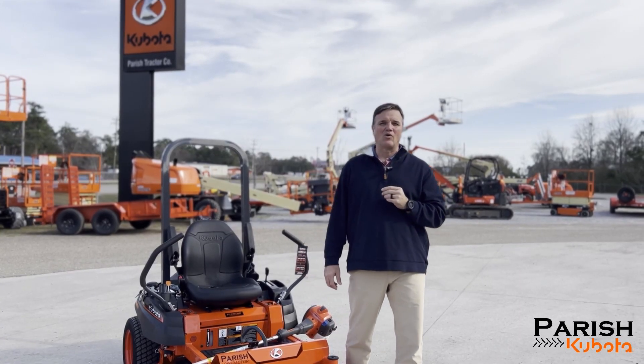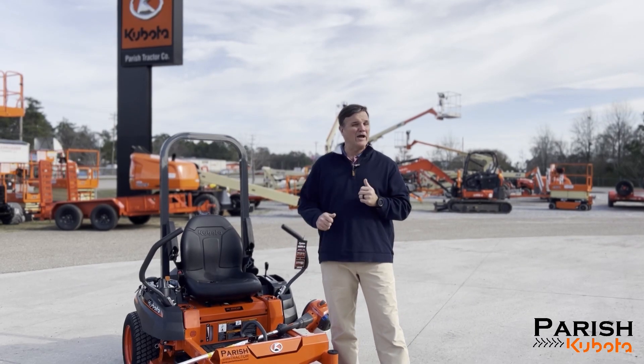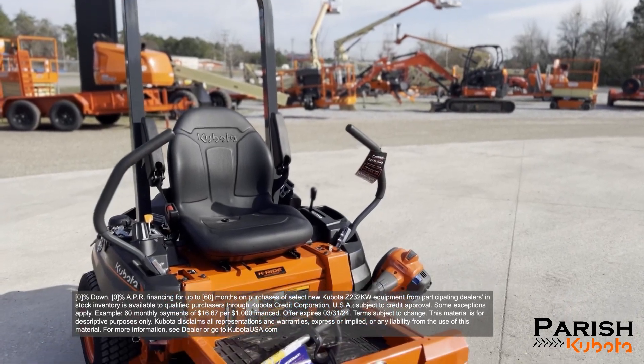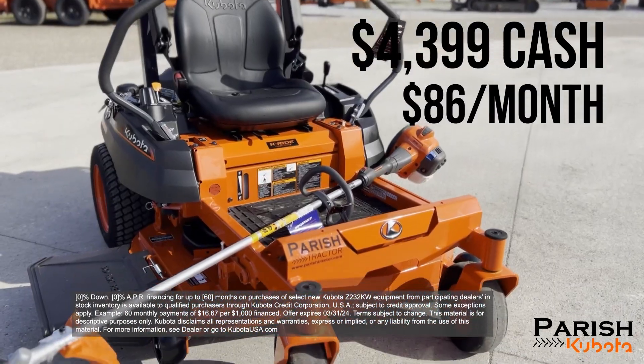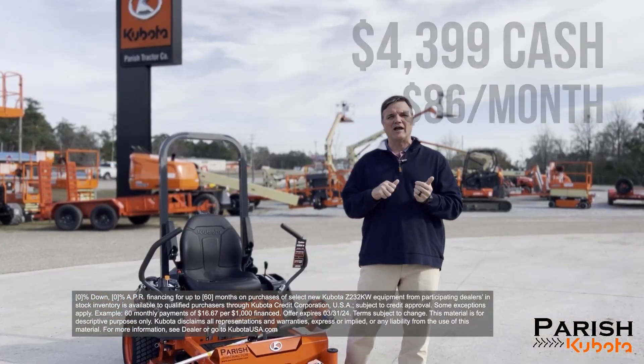Spring is finally just around the corner and here at Parrish Kubota we have just under 500 mowers in stock. We have great prices — Z series 42 inch cut, $43.99 cash or around $86 a month — and we're offering free delivery and pickup.